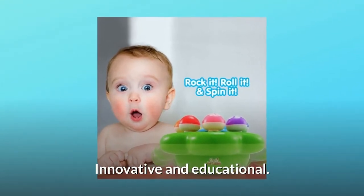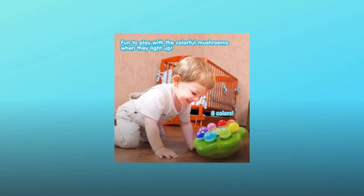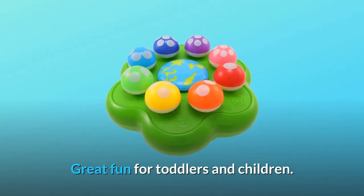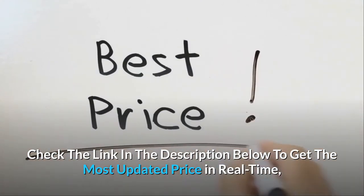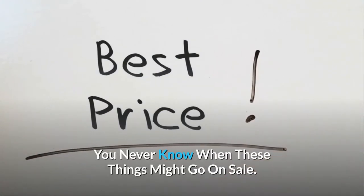Innovative and educational. Rock it. Spin it. Great fun for toddlers and children. Check the link in the description below to get the most updated price in real time — you never know when these things might go on sale.